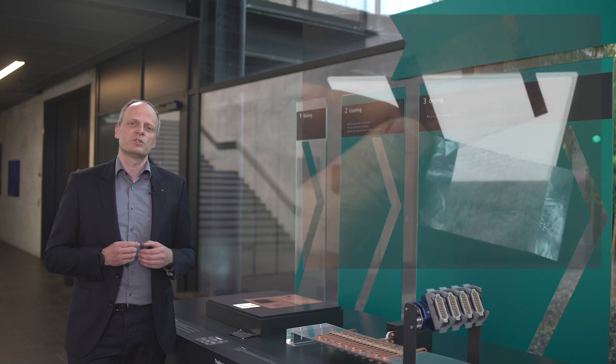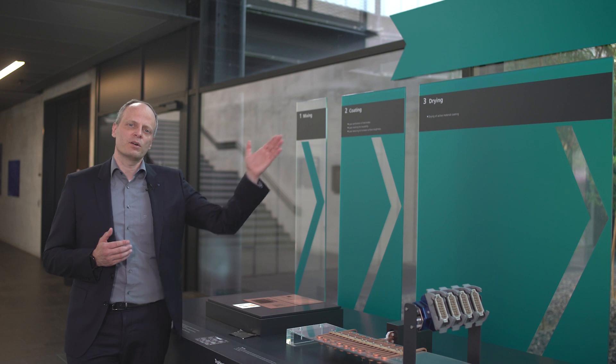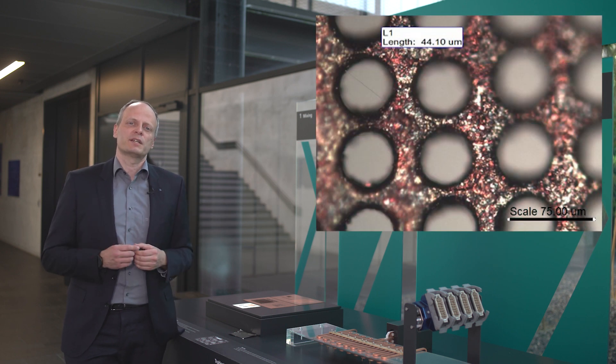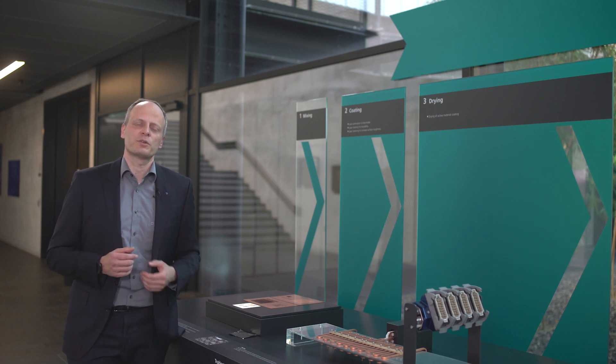Here you can see two examples of it with a penetrated area — enlarged in a microscope it looks like on this image. For these applications we recommend our TruePulse Nano lasers and our Ultra Short Pulse TruMicro series.